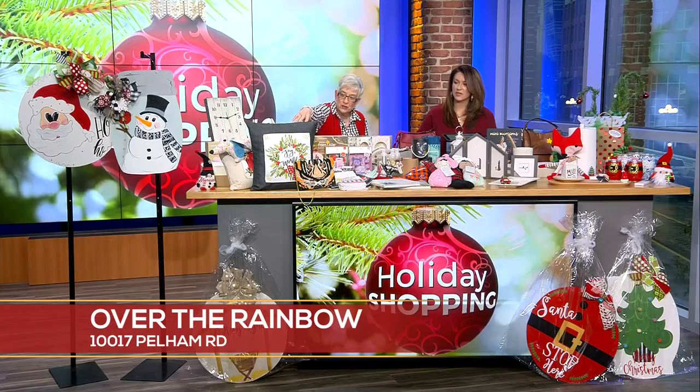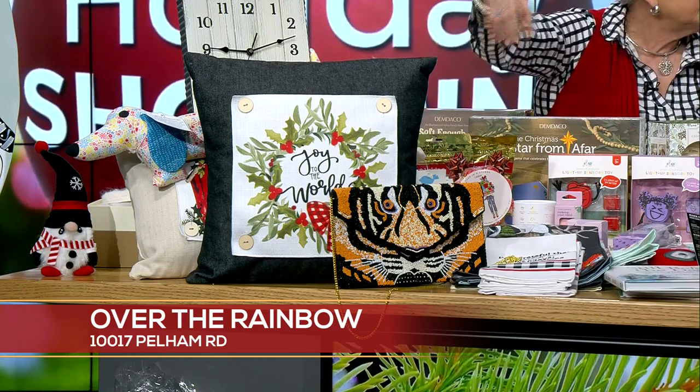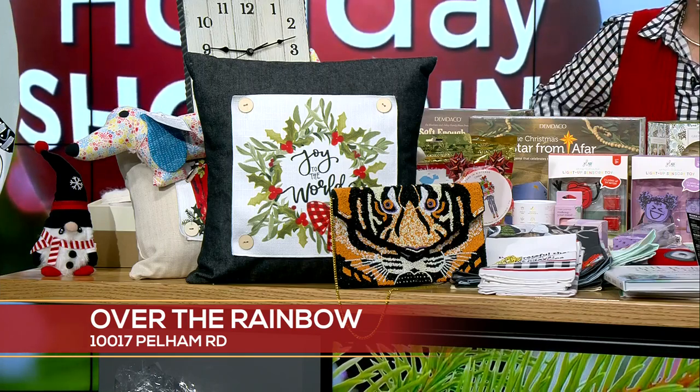Another way you can do that is with the Pillow Swap. Pillow Swap is from a little company out of Mississippi and it's a great idea. All you do is unbutton the top and put a different one in — pillows are so hard to store but the toppers are not. Gosh, why didn't we think of that?